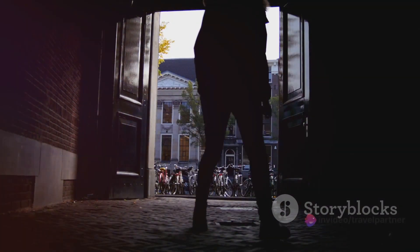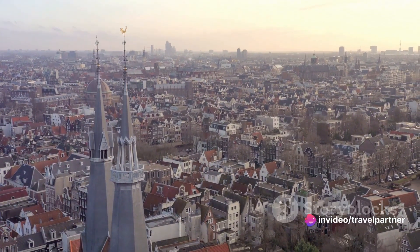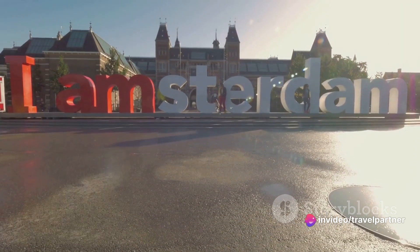Don't let the name fool you, though. Despite its terrifying premise, the Amsterdam Dungeon is less about horror and more about history, making it a perfect destination for those looking to combine learning with a dash of adrenaline. So if you're up for an adventure that will make you jump, laugh, and learn, the Amsterdam Dungeon is a must-visit.